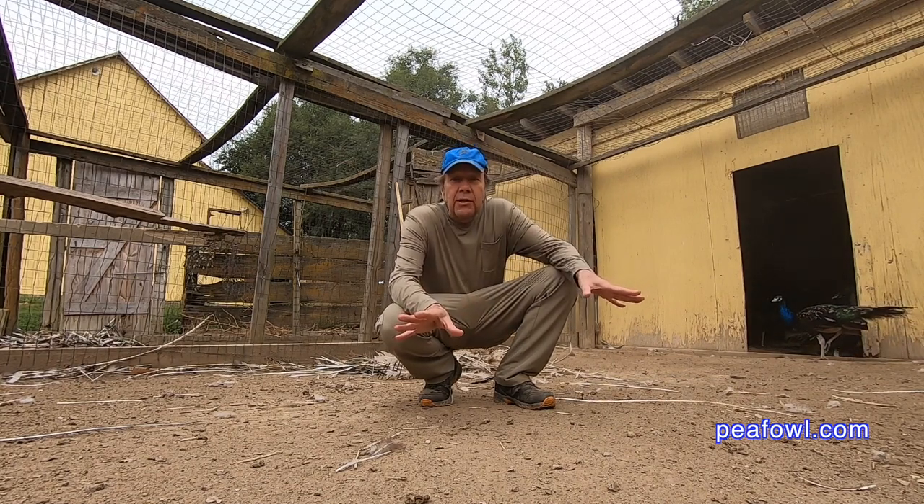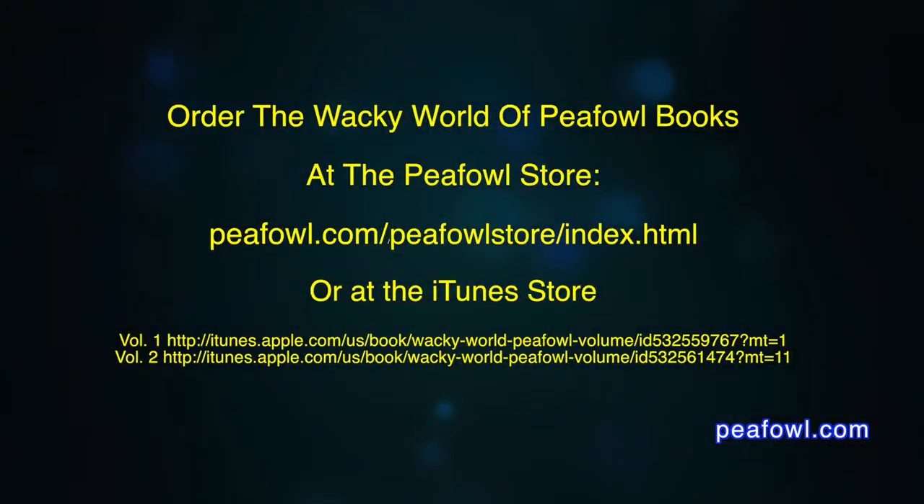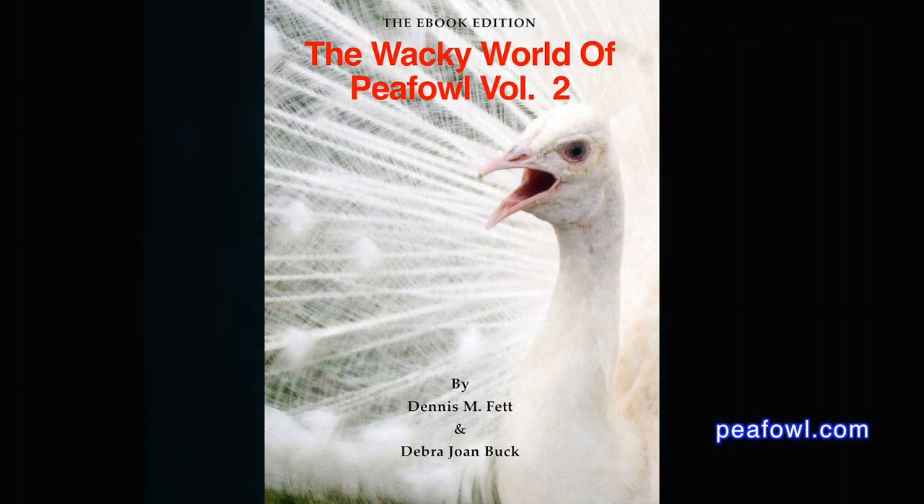Now I have to dispose of the feathers. Order the Wacky World of PFAL books at PFAL.com.